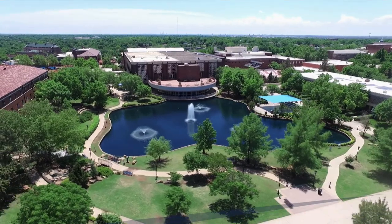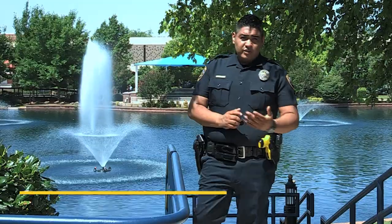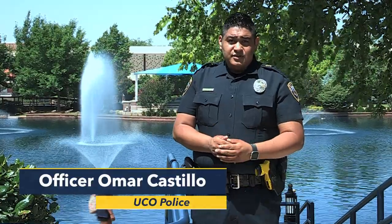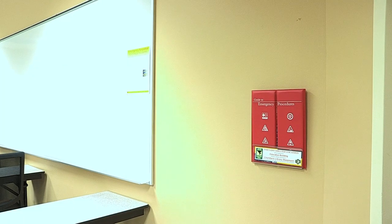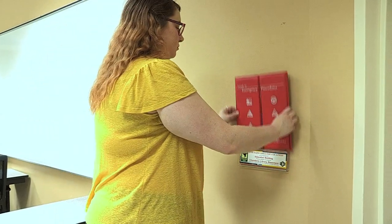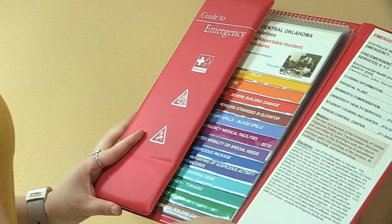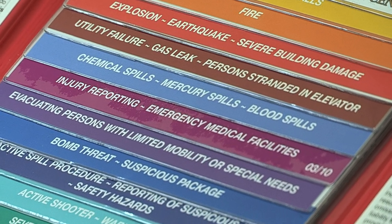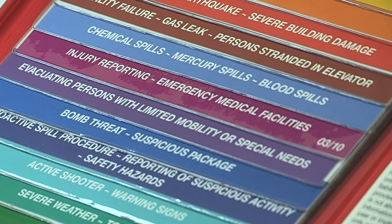Do you know what to do if an emergency were to happen on campus? For instance, severe weather, a fire hazard, or a violent situation. Take some time to review the red emergency procedure guide. You'll spot one in classrooms and labs across campus. The guide contains information that will help you in an emergency.